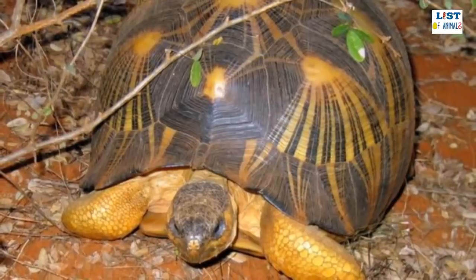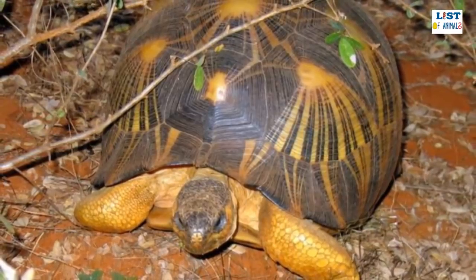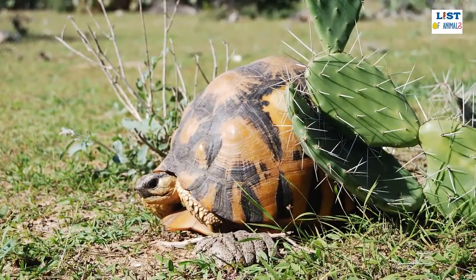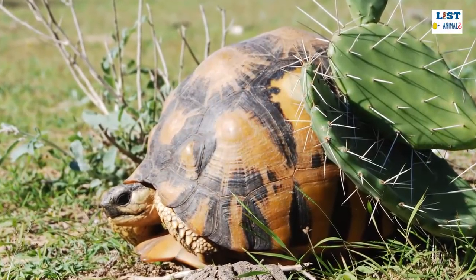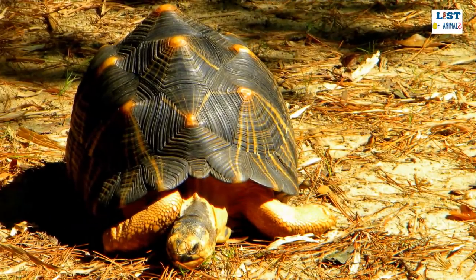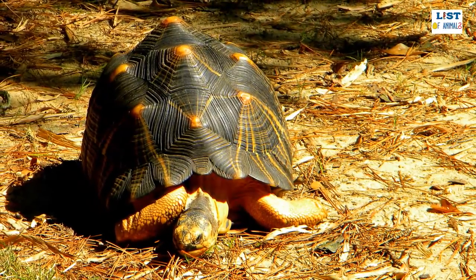The male radiated tortoise tends to be slightly larger than females, and the two sexes are also easily identified as the tail of the male is often substantially longer than that of the female. Radiated tortoises have high-domed, dark brown to black shells covered with bright yellow or orange intricate star-like patterns. Unlike other star pattern tortoises, the centers of the stars on the carapace of the radiated tortoise are not raised, giving their domed shell a smoother appearance.